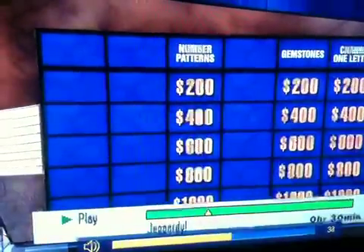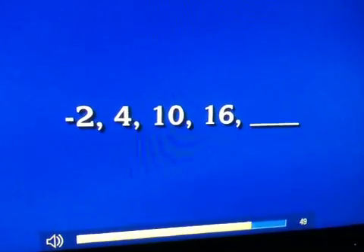It's for 200, please. All right. Minus 2, 4, 10, 16.